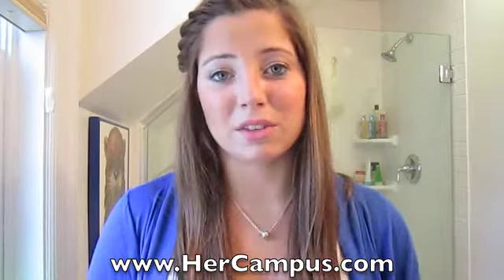Hey guys, it's Alex. So today I have my June favorites video and all of my favorites are beauty products, except for one thing, and that one thing is Her Campus.